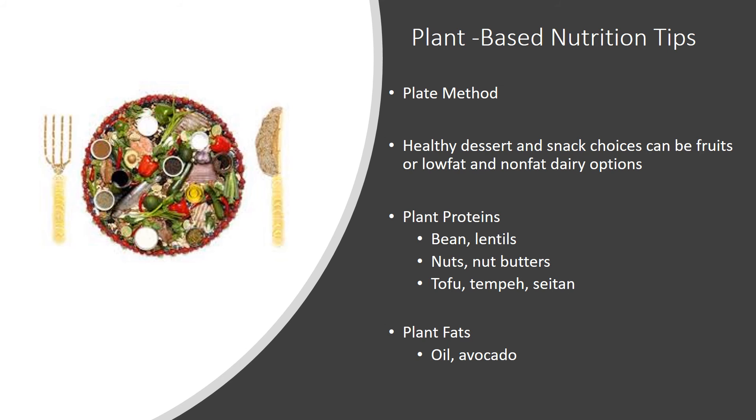Here are some quick tips for eating plant-based. Follow the plate method: make half of your plate vegetables at lunch and dinner, and make a quarter of the plate whole grains or starchy vegetables. Add fruit and a low-fat dairy or milk substitute for a dessert or snack. Great options for plant proteins include beans, lentils, nuts, nut butters, tofu, tempeh, and seitan. Try incorporating these instead of animal-based proteins.